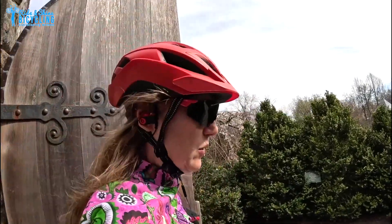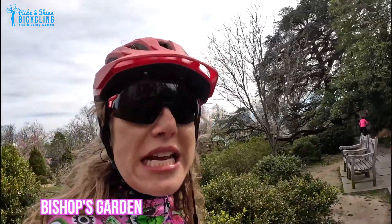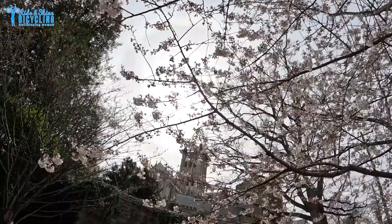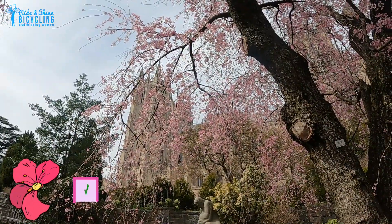Where are we going? Another top-secret target — there are cherry blossoms in the Bishop's Garden, right next to the National Cathedral. Mission accomplished!